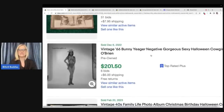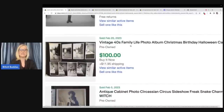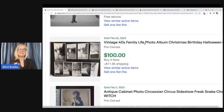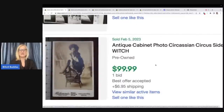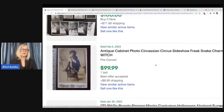Bunny Yeager — I don't know who she is, I'm guessing she's somebody famous. That one went for $201. But this is just a vintage 40s family life photo album — Christmas, birthday, Halloween, car crash, fire. So if you click on it and go in, it is a photo album. If you can find old vintage photo albums with a bunch of photos in it, people buy pictures of people. I know it's crazy, right?